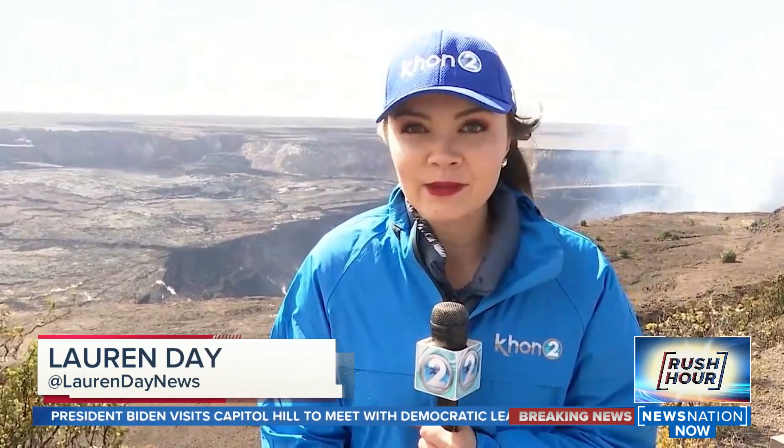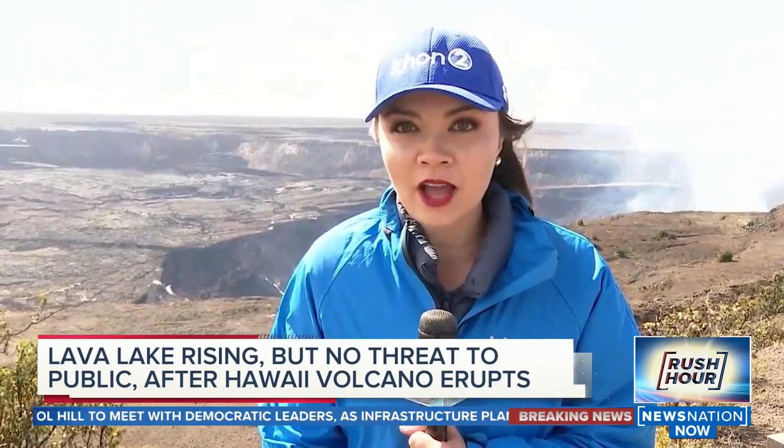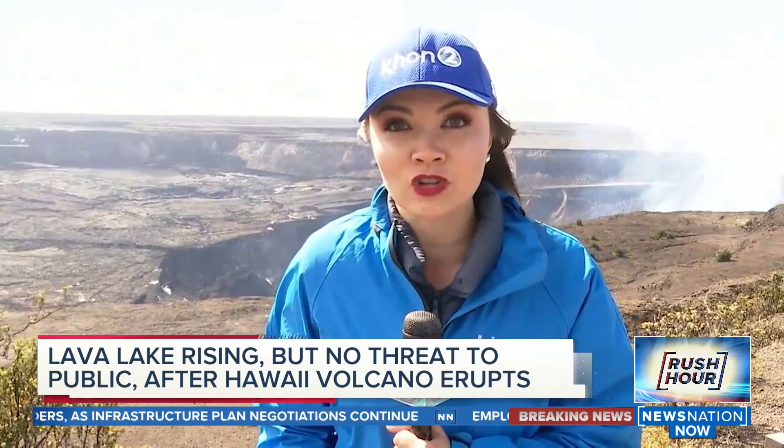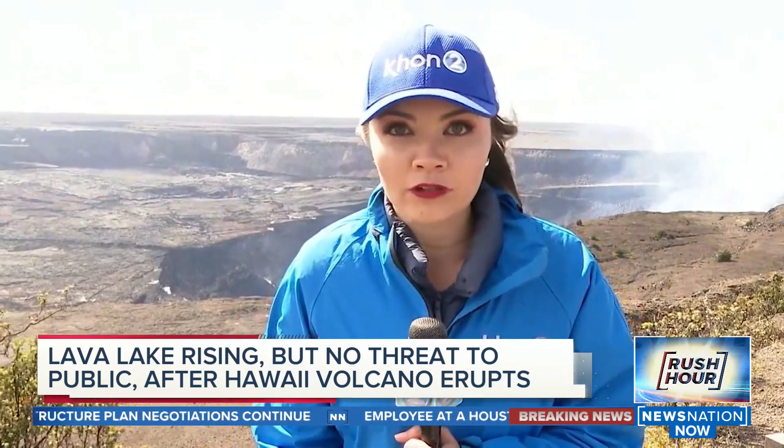We are now in day three of Kilauea's eruption, and the lava lake inside Halema'uma'u crater continues to grow. The good news is the eruption is not threatening any nearby communities, and what that means is it is safe to be here in person at Hawaii Volcanoes National Park and to witness this all unfold.